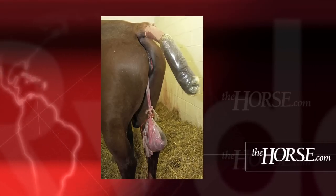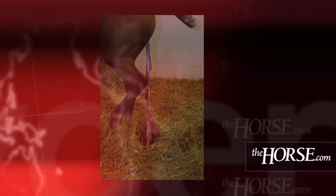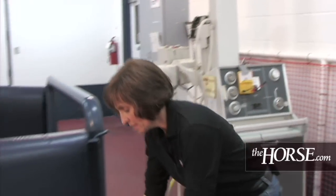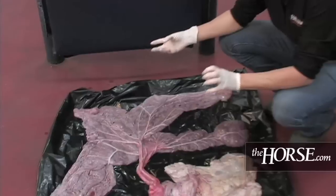The placenta needs to come out once the mare foals within three hours. After three hours we term it a retained placenta, and the placenta comes out usually inside out. Here you can see what a normal placenta will end up looking like on the ground.